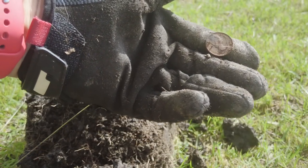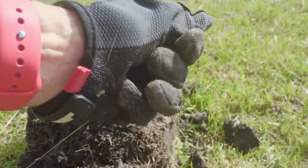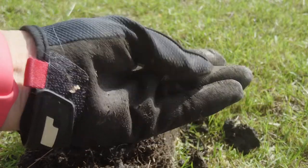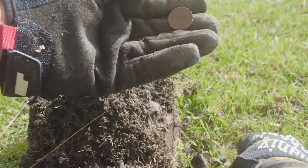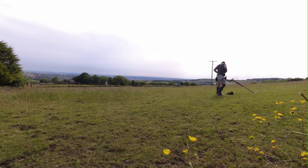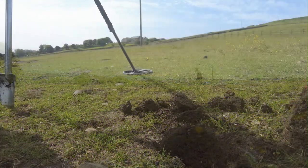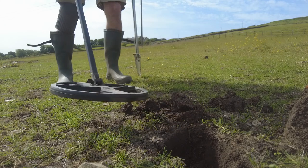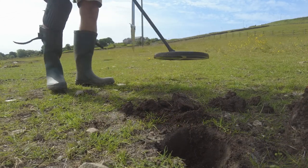I have to add to the 2p I found already this morning. I'm back the next day, in sensitive mode, full tones. I think we've got a little coin spill here — reading 86, about three inches down.